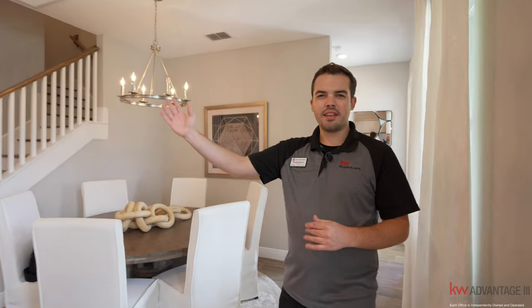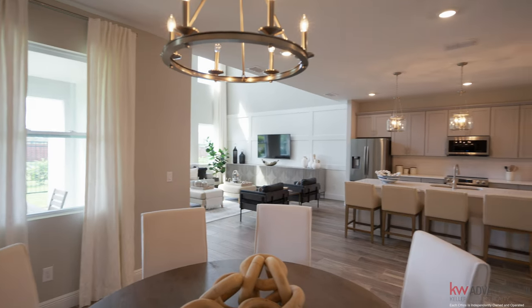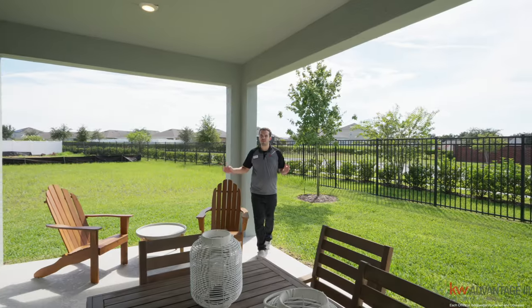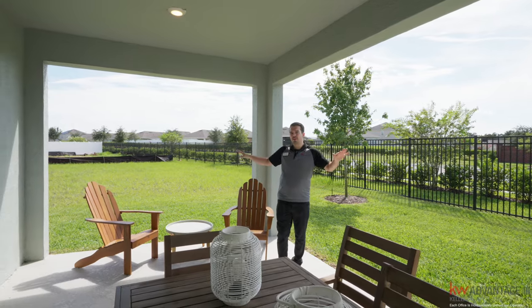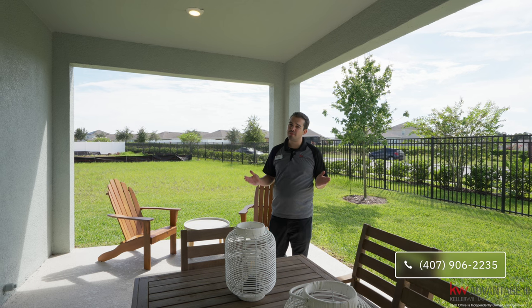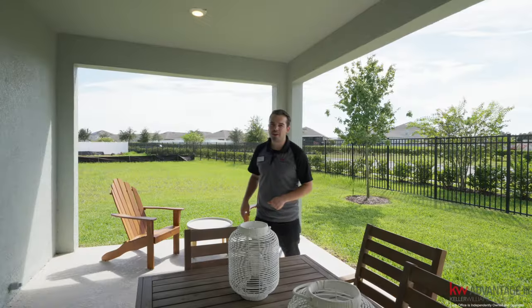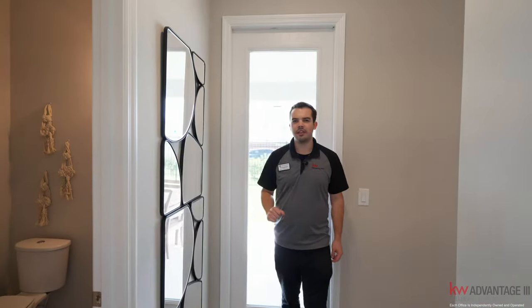You have plenty of seating with the kitchen island and dining room table, but if everyone and their mother is coming over to see your awesome house, you also have this kitchen table area. Out here in the back, there's a nice covered lanai which you could screen in if needed. Coming from the Midwest, I love enjoying that beautiful Florida sun year-round — it beats the snow and shoveling.